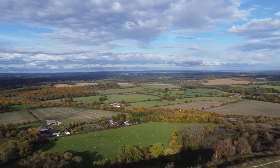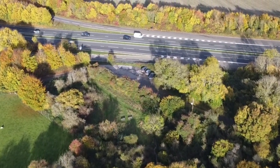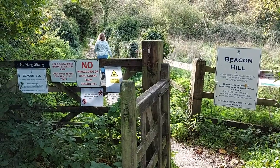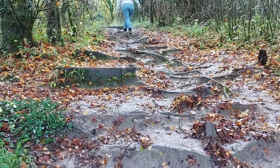Beacon Hill lies a few miles south of Newbury, next to the busy A34. From the car park at the bottom, visitors can access the hill through a gate, which leads to a steep and quite slippery path crossed with treacherous tree roots.